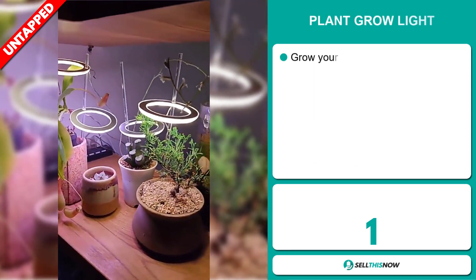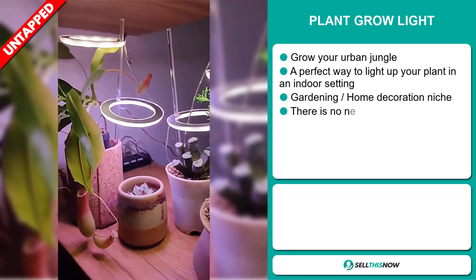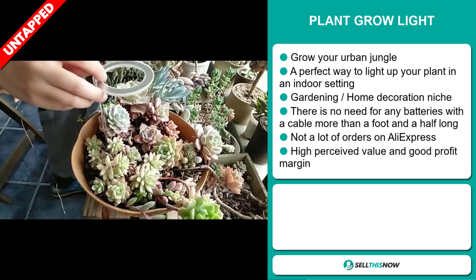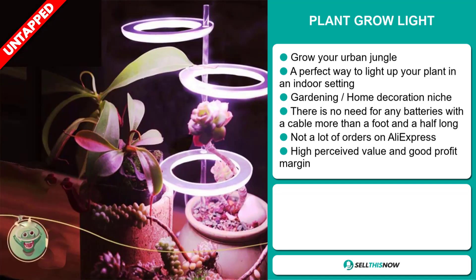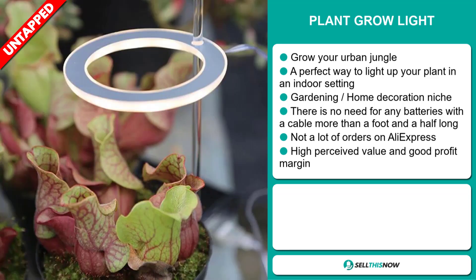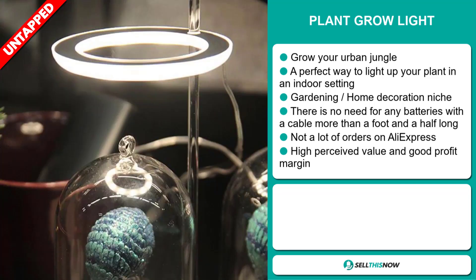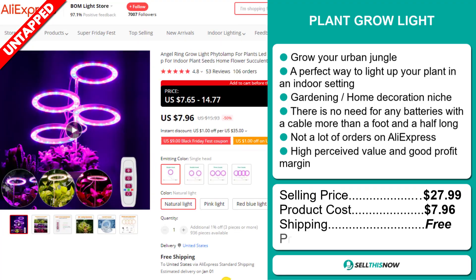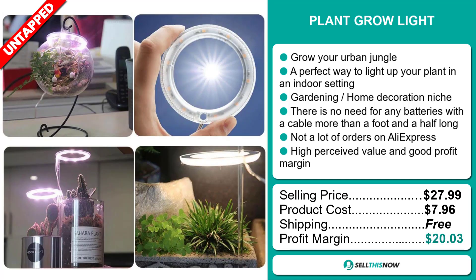Our next product is the Plant Grow Light. Grow your urban jungle with this item — it's a perfect way to light up your plant in an indoor setting. It falls under the gardening and home decoration niche market. There is no need for any batteries, with a cable that's more than a foot and a half long. We also think it has a lot of untapped potential, and so far there haven't been many orders on AliExpress. This item has a high perceived value and will give you a good profit margin. The selling price is just under $28, whereas the product cost is only $7.96. Shipping is completely free, so you're looking at an excellent profit margin of $20.03.